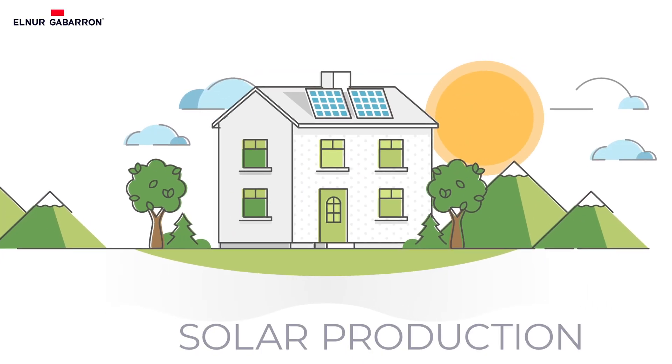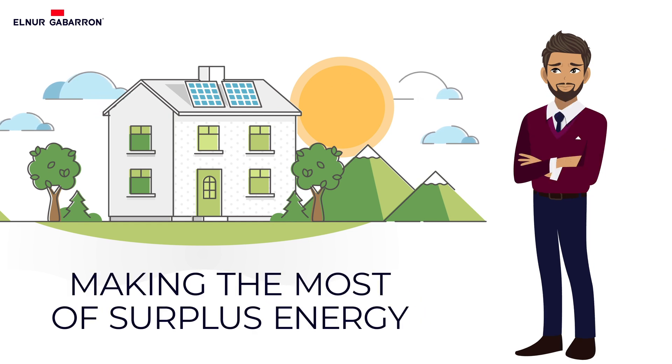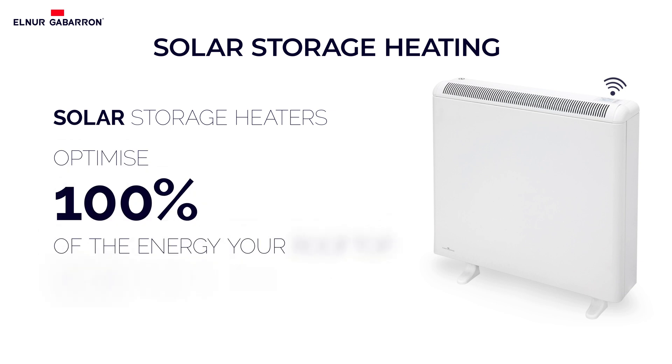Do you use all the solar production in your home or do you end up feeding it to the grid? Do you want to take advantage of all the surplus produced by your rooftop solar panels? Discover the new solar storage heating with new generation eCombi storage heaters. Solar storage heaters optimise 100% of the energy your rooftop solar panels produce.